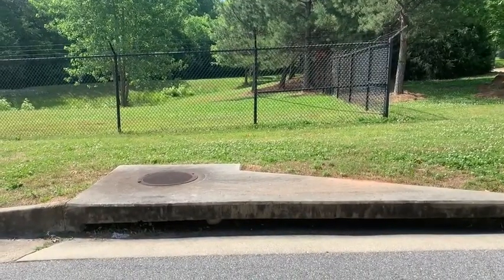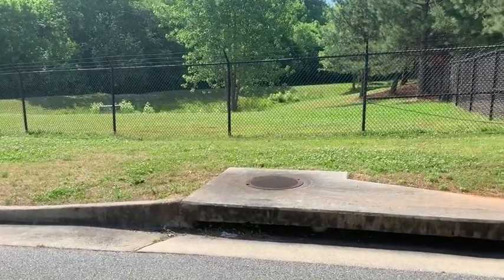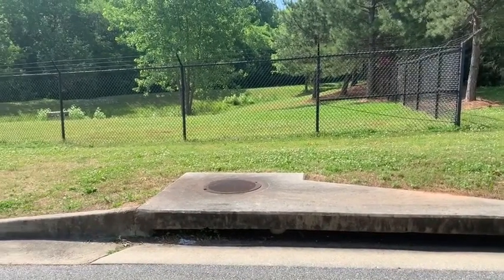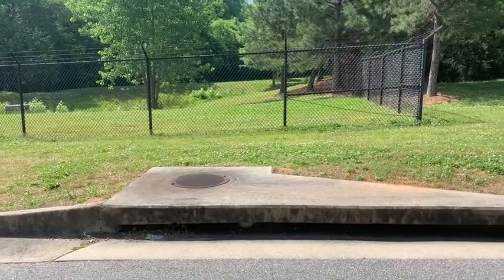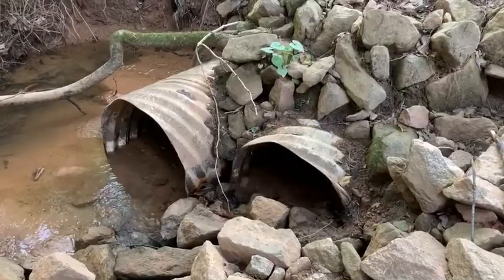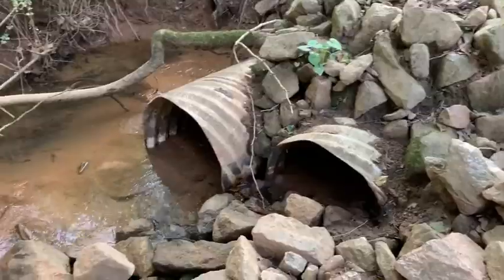Most developed cities around the country have built stormwater systems to handle stormwater runoff. A stormwater system is a network of storm drains, pipes, and ditches that capture runoff and channel it into a nearby waterway or natural area. You can see some of this infrastructure above ground, like storm drains installed along roads. Many of the pipes, however, run underground and eventually dump the stormwater into a stream or pond.